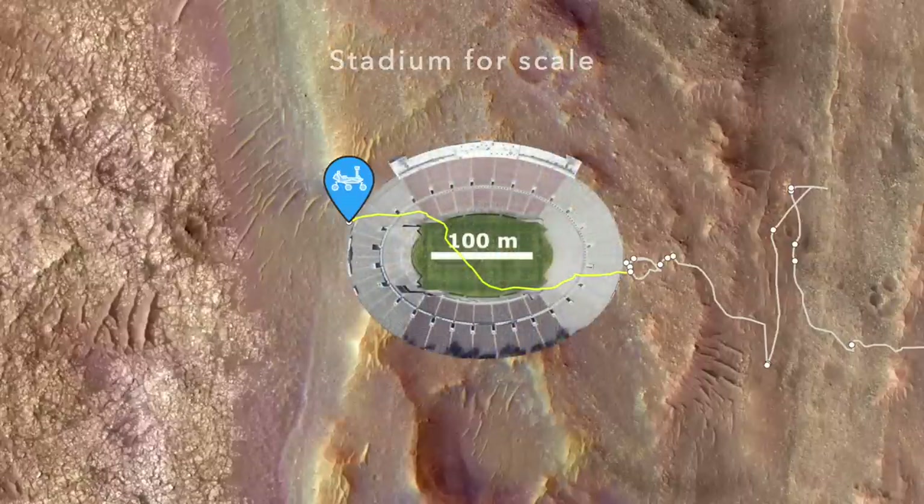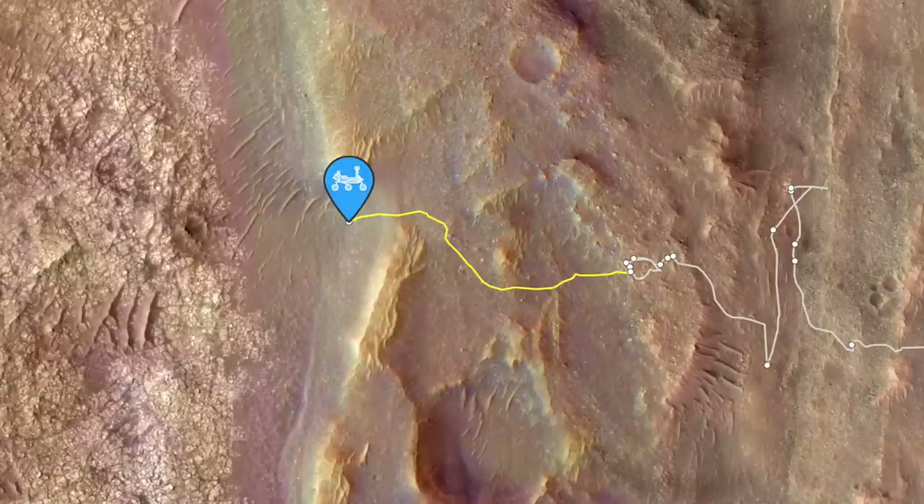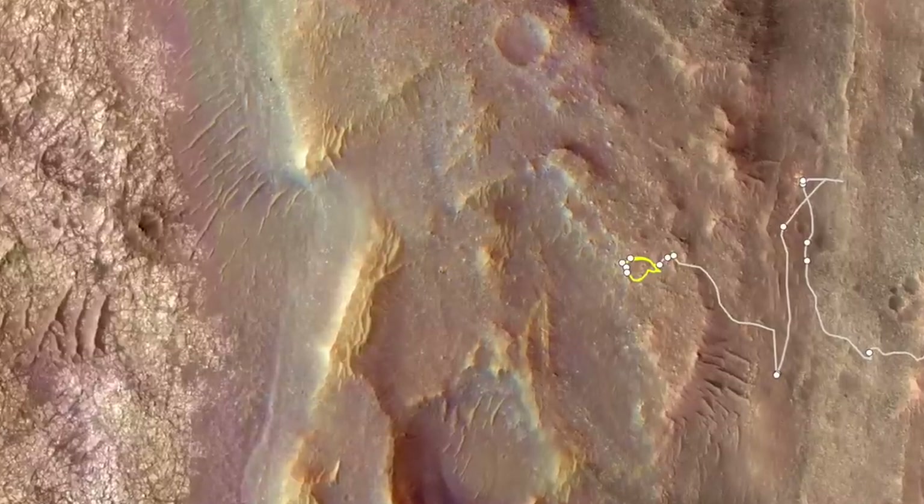It's a maybe because the NASA map combines two drives into one, and I had to estimate the length of the first drive using a string. Regardless, it's a stunning turn of events compared to the previous two drives.